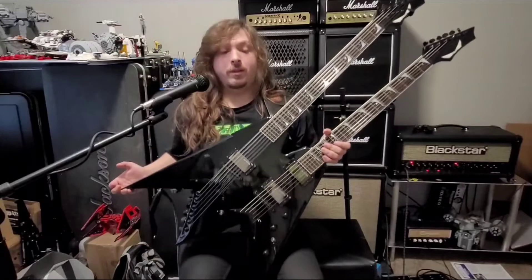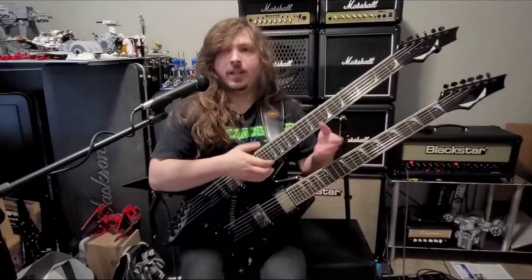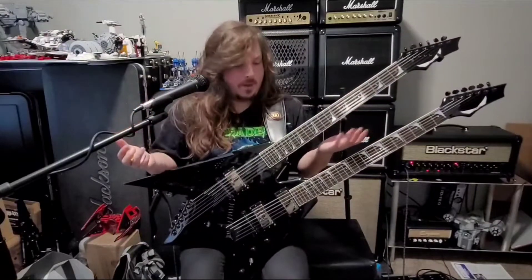He was more excited than I was to see this thing, because he knew I wanted one — he knew I freaked out when I saw they were making an import. And here we were with one in my lap. He was asking me, 'How does it feel? Did you like the sound? What do you think?' And I was just saying, 'It's playing like a dream, it's amazing.'